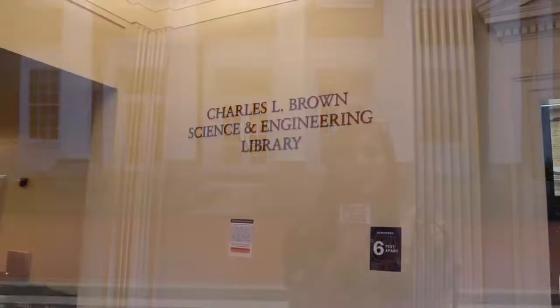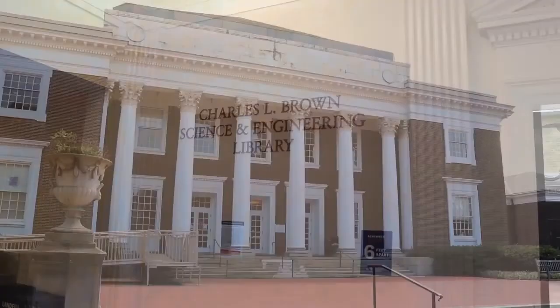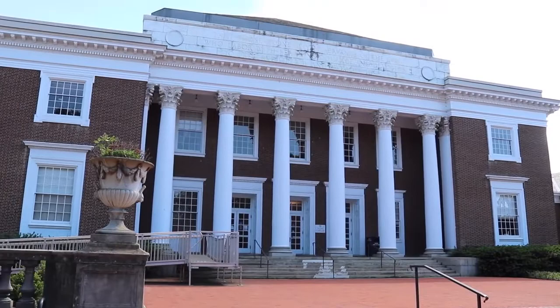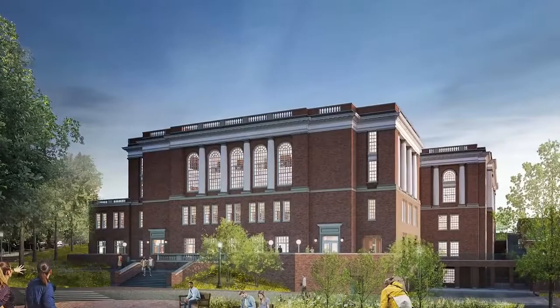I'm standing in front of the Charles L. Brown Science and Engineering Library, or as it's more commonly referred to, Clark Library. This study spot is widely recognized among students as one of the prettiest places on grounds, recognized for its architecture and art. The library is also home to the Greenberry Cafe, where you and your friends can grab a snack while you work.